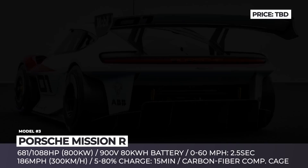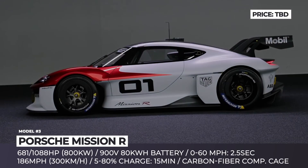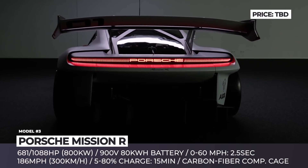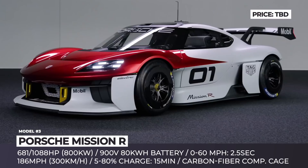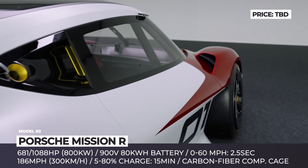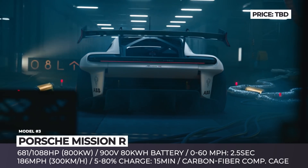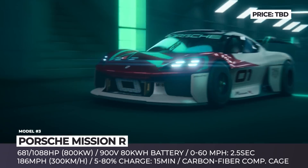Porsche Mission R. Though labelled by Porsche as a concept, the Mission R is actually a fully functional prototype that will make its racing debut sometime in 2025. Similar in size to the 718 Cayman, the track beast has an integrated carbon fiber composite cage, active aerodynamic system, and an adjustable rear wing. Its entire body is made from natural fiber-reinforced plastic, the same material used inside the car, paired with 3D printed foam elements. The power comes from a dual-motor all-wheel drive system fed by an 80 kWh battery with 900-volt architecture.